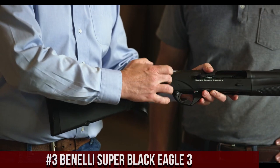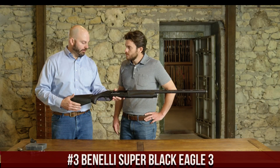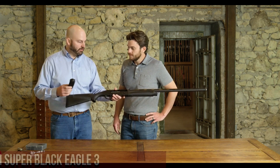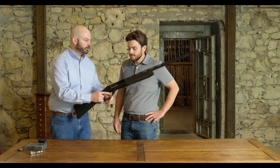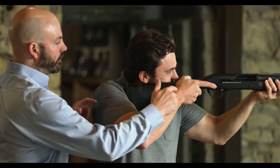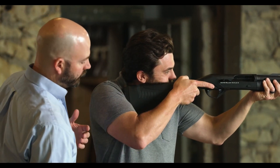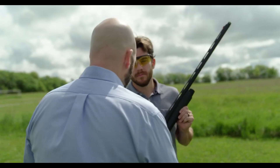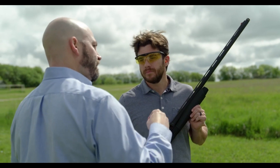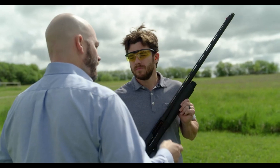Number 3: Benelli Super Black Eagle III. A highly regarded semi-automatic shotgun that has earned a reputation as one of the most reliable and versatile firearms on the market. Built to withstand harsh hunting and shooting conditions, the Super Black Eagle III is a top choice for serious hunters and sports shooters alike. One of its standout features is the patented inertia-driven system, which uses the recoil of the gun to cycle the action, resulting in incredibly fast and reliable cycling even with heavy loads, making it an excellent choice for waterfowl hunting where quick follow-up shots are crucial.